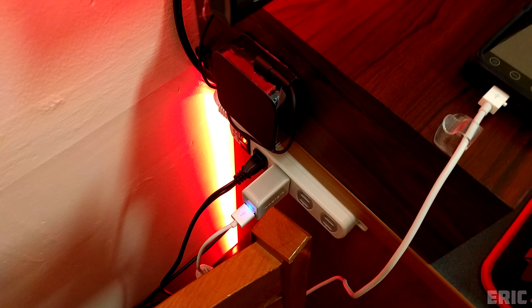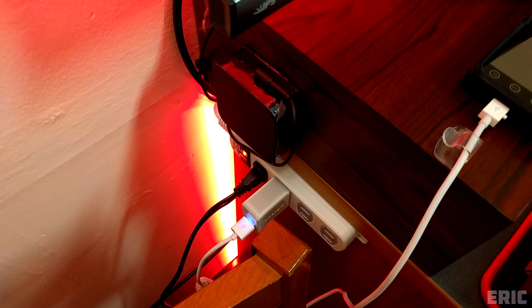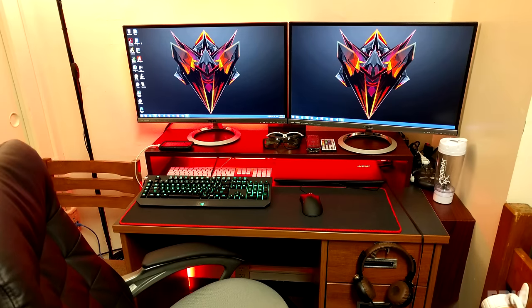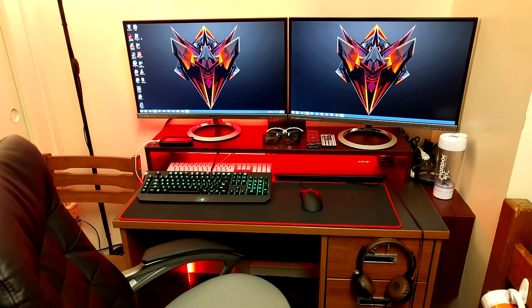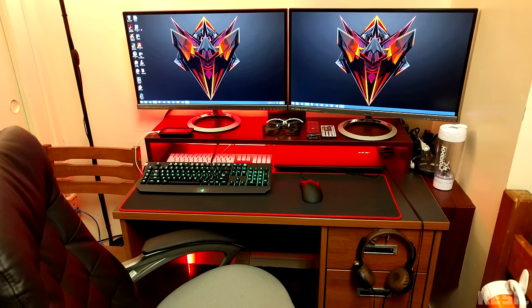Cable management is pretty good — no cables on the ground since you mounted them on the left side of the table, and great use of 3M tape and cable clips to keep the wires organized. I'm sure the protein shake blender and remotes can be hidden somewhere else to clean up the desk a bit, but overall a pretty dope setup. Thank you Eric for entering.